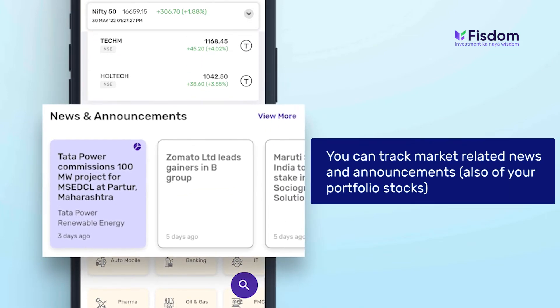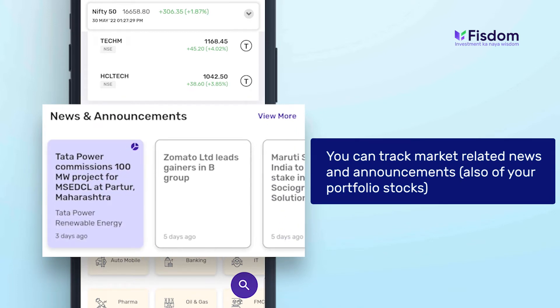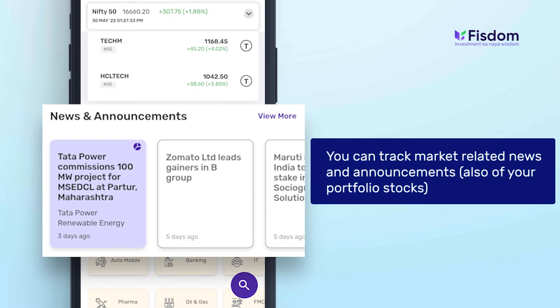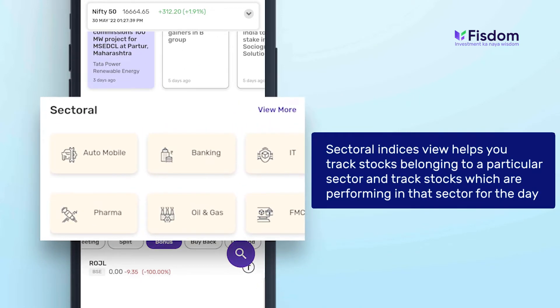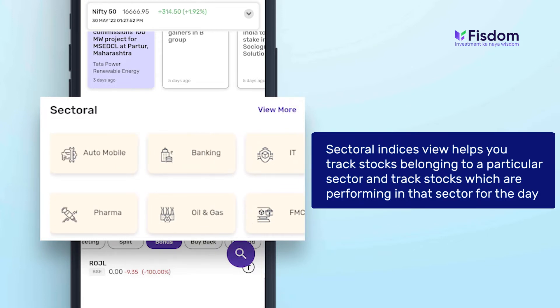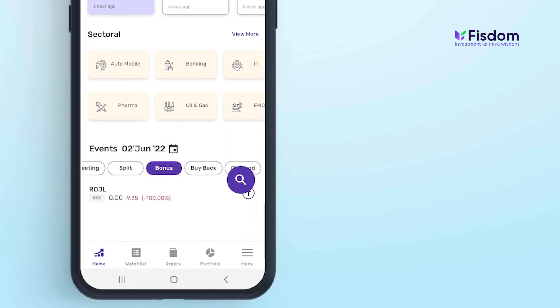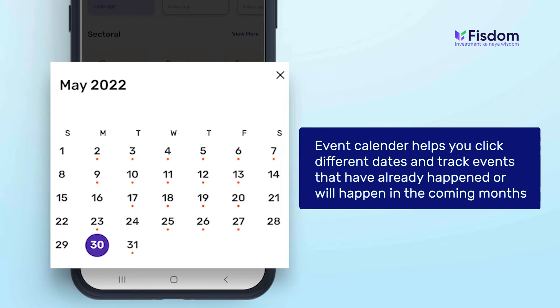You can track market-related news and announcements, not only of buzzing stocks, but also of your portfolio stocks. Our all-new sectoral indices view helps you track stocks belonging to a particular sector and which stocks are performing in that sector for the day. Our event calendar helps you click on different dates and track events that have already happened or will happen in the coming months.